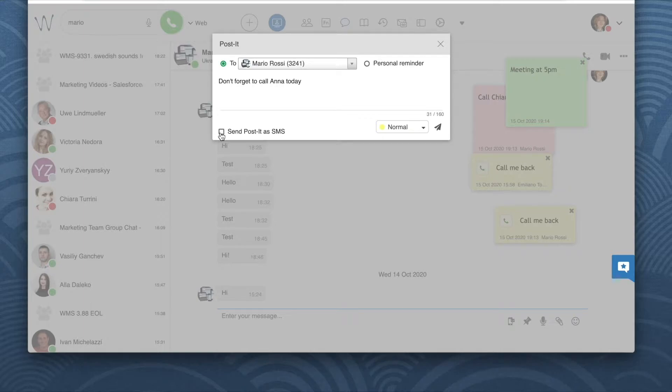You also have an option to send the Post-it as SMS, which can be useful if the person is away or offline. But it will only work in case SMS service is enabled on your system.